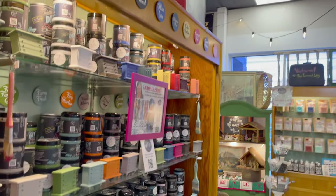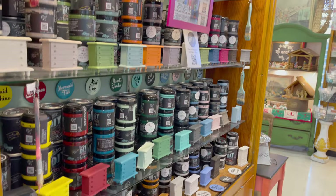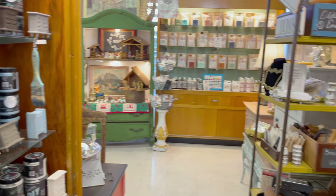Right around the corner we have the DIY paint display. DIY paint is a clay-based, no-VOC, all-natural paint.